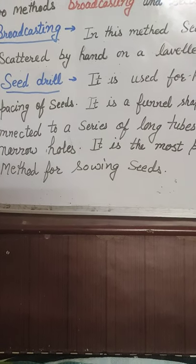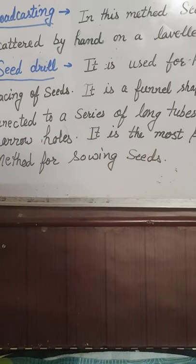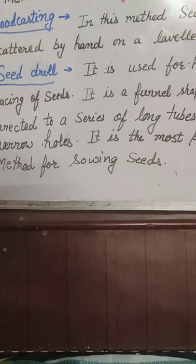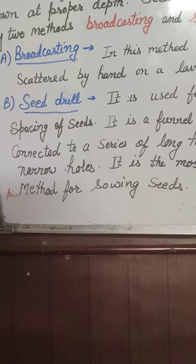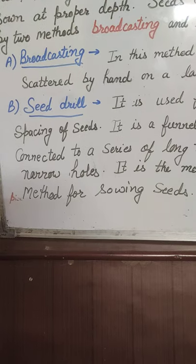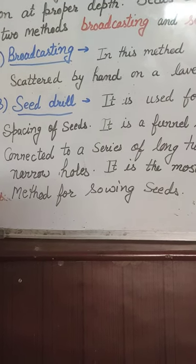With the seed drill, seeds are placed at proper spacing with the help of long tubes with narrow holes. It is done with the help of a tractor, making it a very good and efficient method. Nowadays this method is commonly used by farmers.